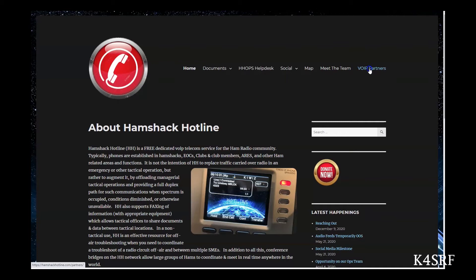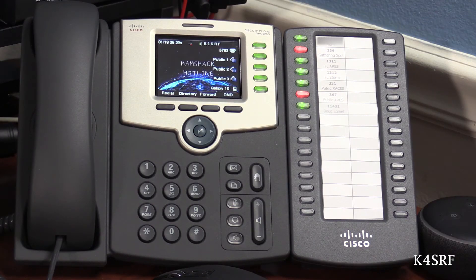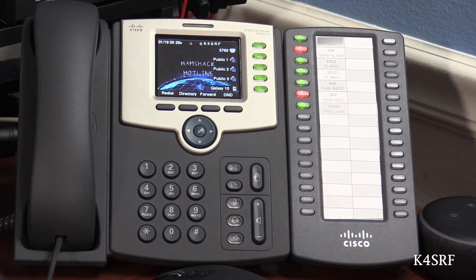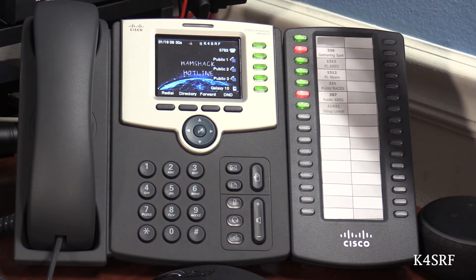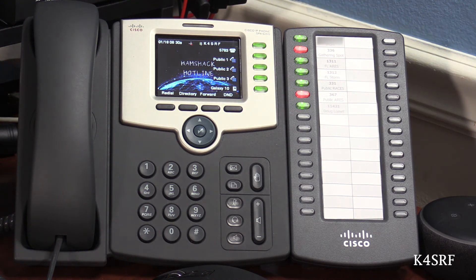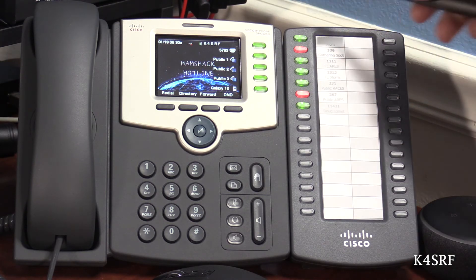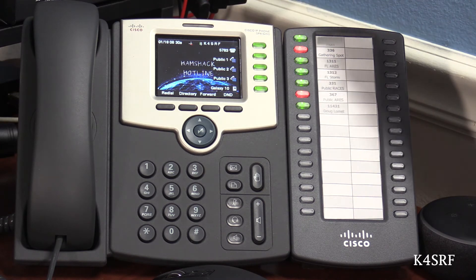Let's take a look at the phone itself. There are several models of IP phones compatible with the HamShack Hotline service. I chose the Cisco SPA 525G with the optional sidecar as my phone of choice, mainly because I work in IT and have experience with Cisco phones — I know their quirks and how they work. Once you go on to the web-based interface and configure your phone, any line configured to be used will indicate with a green light on the Cisco. A couple of reds are visible here.